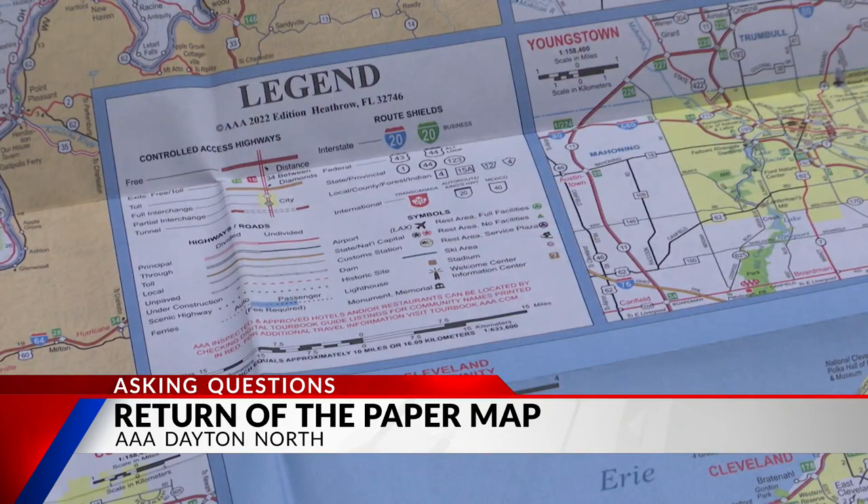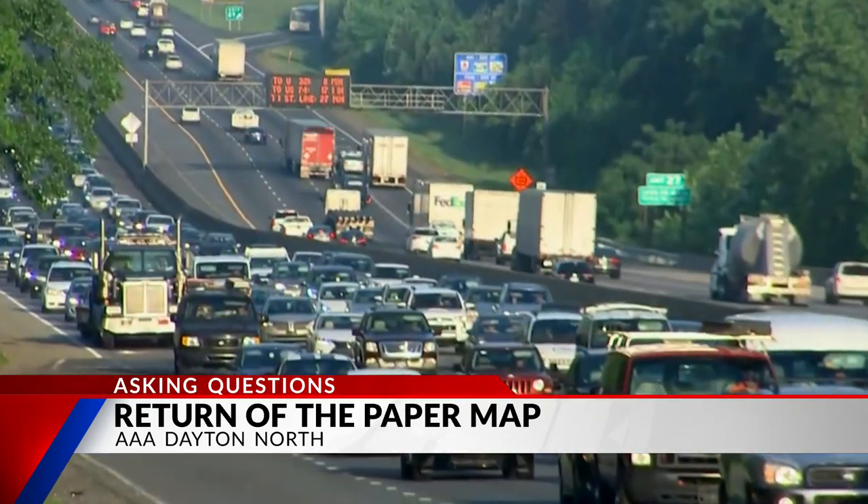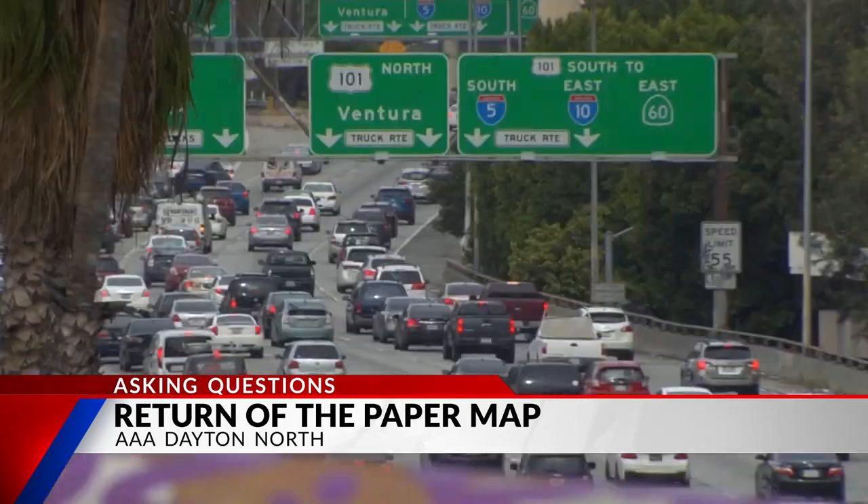And paper isn't just a thing of the past. With the return of the road trip, they're becoming popular once again. The paper map is going to give you that directional area, see what cities are coming up next.